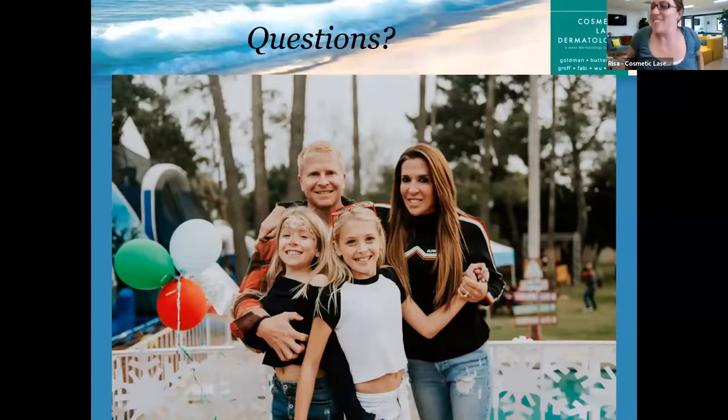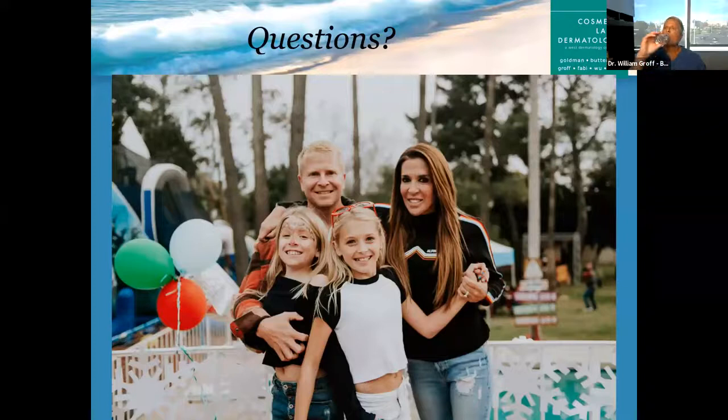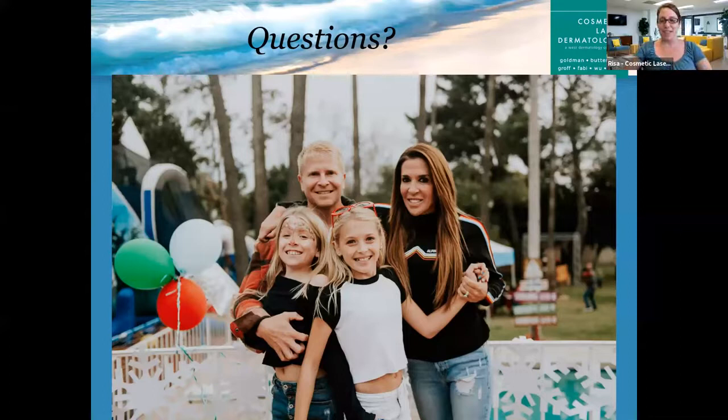Yes, here I am. Thank you so much — that was great. We have a ton of questions here to get to. If you have not yet, this is a great time to populate any questions in the Q&A. I think you should all be able to see each other's questions in case you don't want to repeat something. I'm going to stop sharing so we can see you a little bigger. Let's talk about the downtime just for the ThermiSculpt 3.